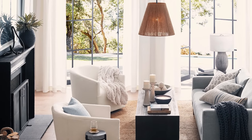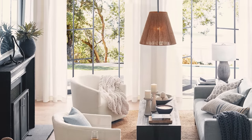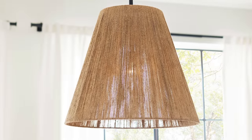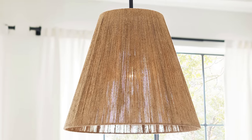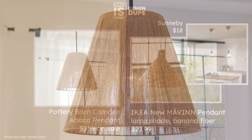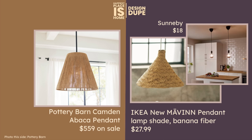Let's go into the lighting. I feel like that chandelier really does stand out in this room. It's the Camden Abaka pendant lamp — 30 inches wide. But I found a really fun dupe at IKEA. This is brand new and it's just a pendant lamp shade, but it's only $27.99. It looks a little lopsided in their photo but if you take a look at it in the store and think it's for you, I think that's a pretty good bargain to get this look.